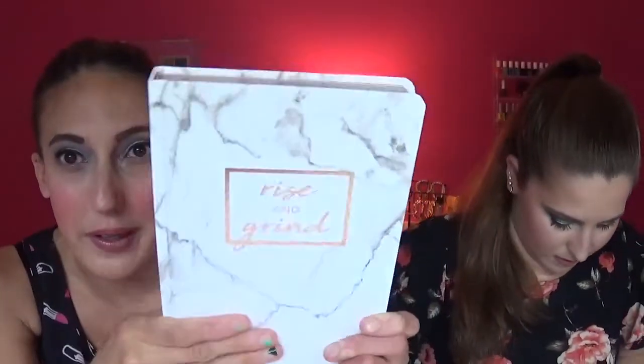I'll quickly show one of my items. I just got a notebook — it says 'Rise and Grind' and it's got this really pretty marble pattern to it. It's a blank inside notebook, so it'll be good to write stuff down. They got some cute notebooks.